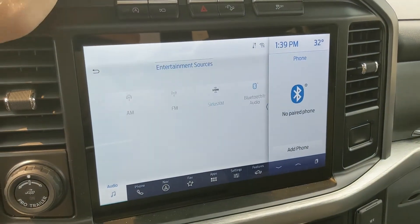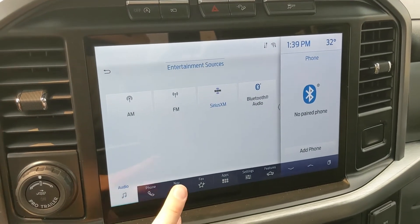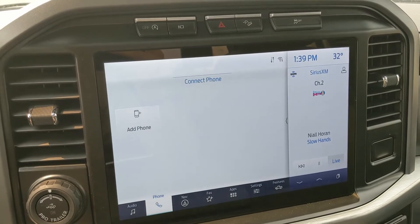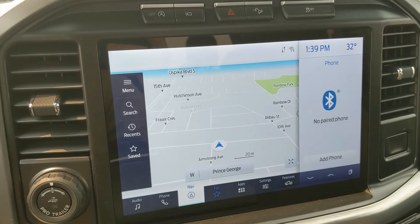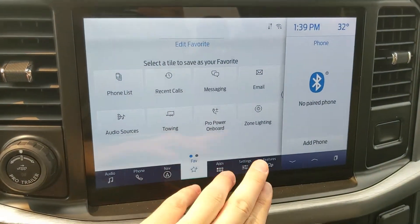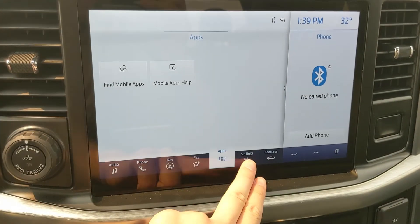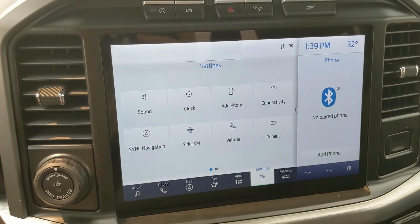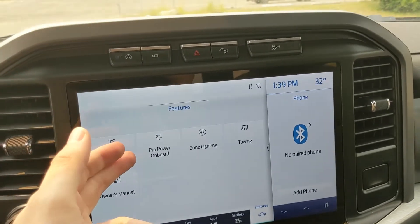Moving on to the center infotainment screen, which is radio, SiriusXM, and Bluetooth capable. You have Bluetooth phone controls, navigation, a favorites screen for easy access to all your apps and controls, settings, and general truck features such as driver assistance, Pro Power Onboard, lighting, towing, and the owner's manual.